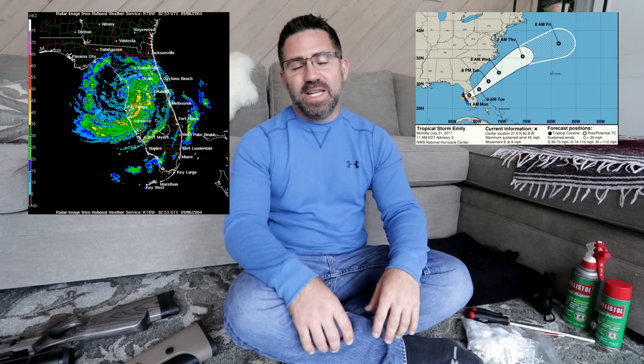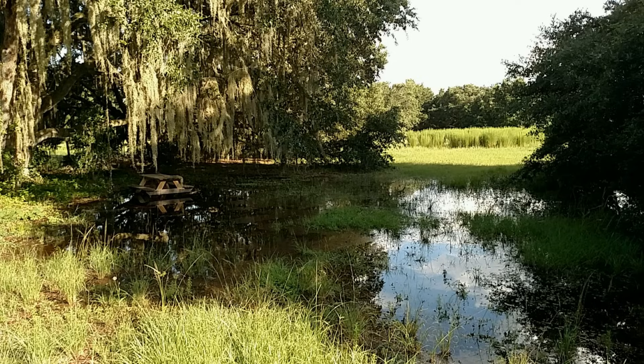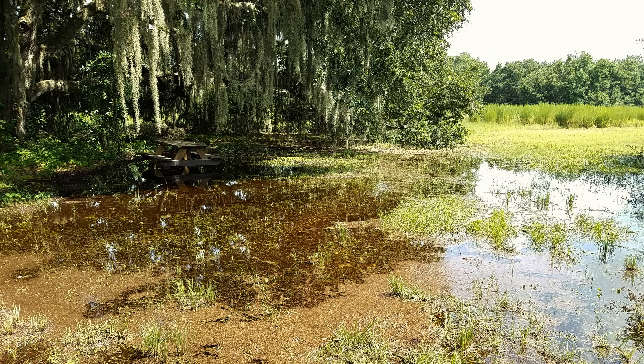Hey guys, sorry I missed you last week. Tropical Storm Emily came through and decided to dump eight inches of rain in the area where I film over three days, and then day four a regular old Florida thunderstorm came by and dumped another two. So I was back out there Friday checking it again and it's still just totally underwater.